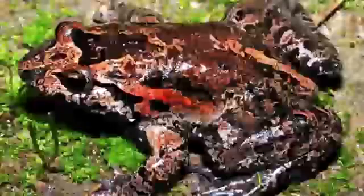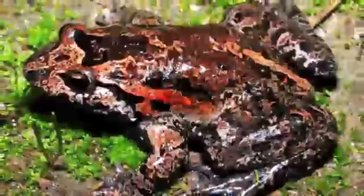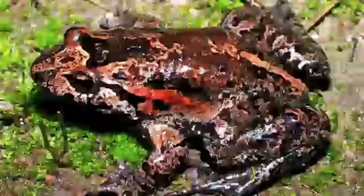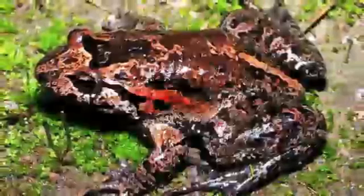1. Hula Painted Frog. Similarly to the pygmy right whale, the hula painted frog was also thought to be extinct until its rediscovery in 2011. The frog was originally known to have existed about 15,000 years ago. However, based on phylogenetic analysis, it was estimated that the last direct ancestor of this species lived approximately 32 million years ago, making the hula painted frog the only extant representative of its genus.